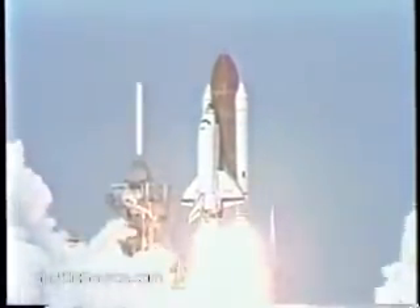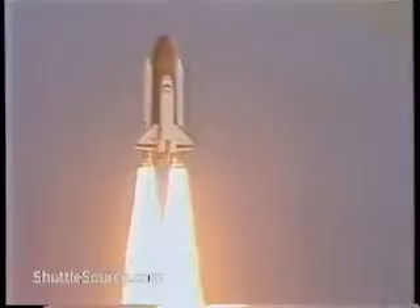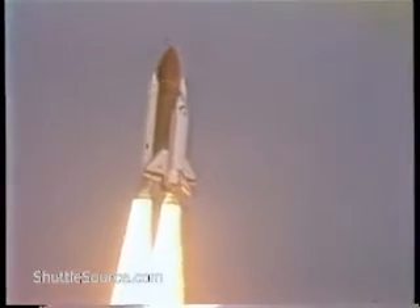Liftoff of Columbia and the first flight of the European Space Agency's Spacelab. The shuttle has cleared the tower. Roger. Roll.